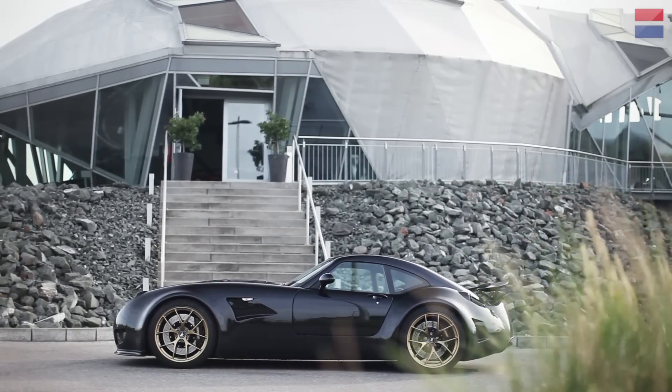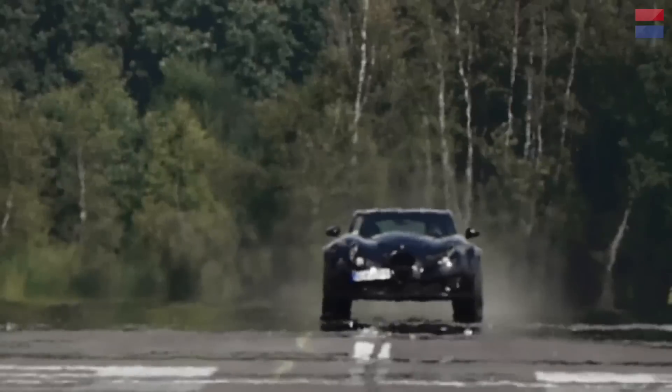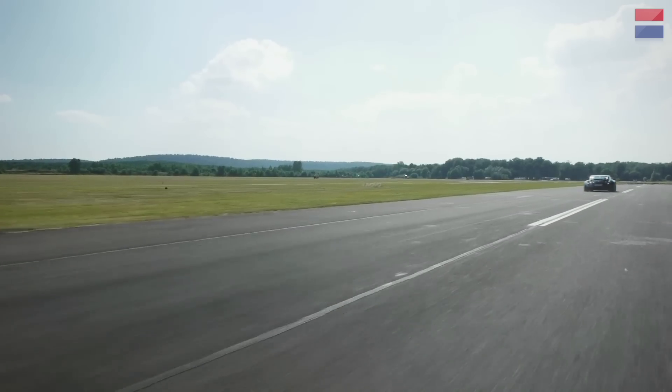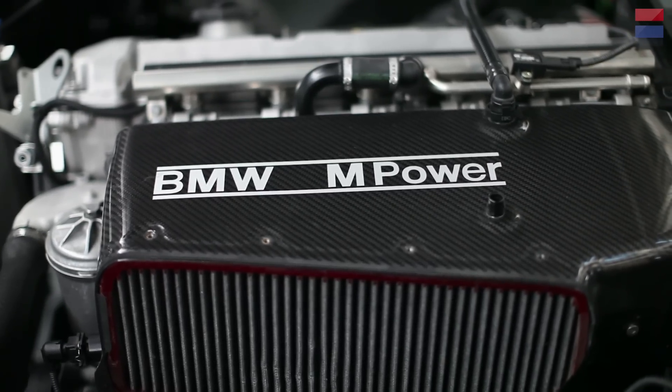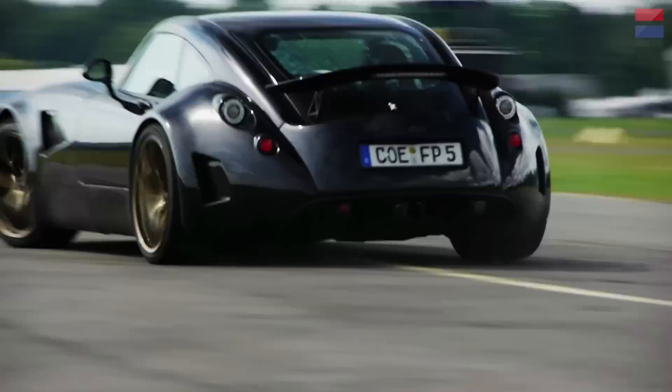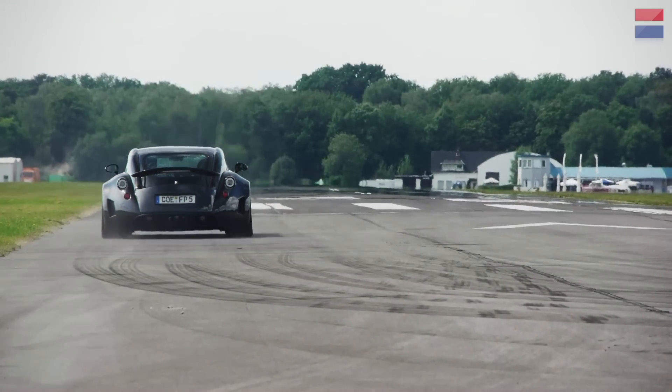In this episode of Car and Driver Abroad, we travel to Germany to try out the Wiesmann GT MF5, a wild, near 550hp coupe with a BMW M-Power heart. On road and flat out on track, we discover whether this retro machine is as wonderful as it is weird.